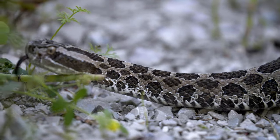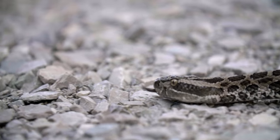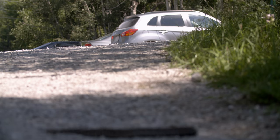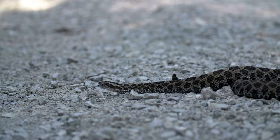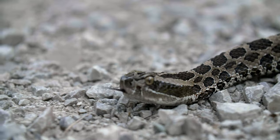The eastern massasauga rattlesnake has four populations here in Ontario. Unfortunately, two of those are endangered and two of them are threatened. Most of this is due to habitat loss, as usual, but also because of roadside kills. Some people also kill them on sight due to fear, misunderstanding, and ignorance.